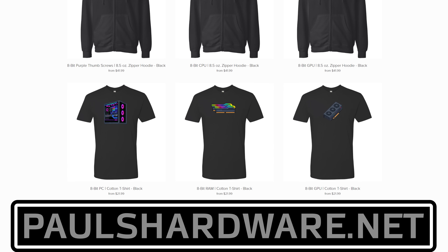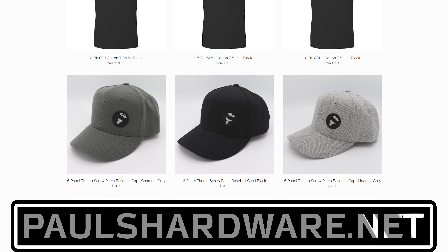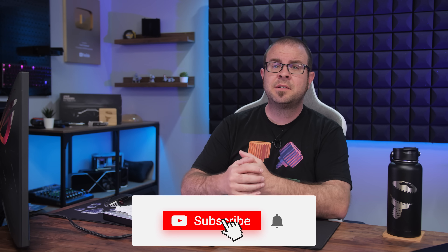So there you have it, guys — tech news for the week. If you liked it, click that like button or leave me a comment down below. All of the articles I talked about today are linked in the description, and check out my store at paulshardware.net for high-quality merchandise: t-shirts, hoodies, beer sets, and more. Subscribing to my channel is always a good call too. Thanks everyone, and we'll see you soon.